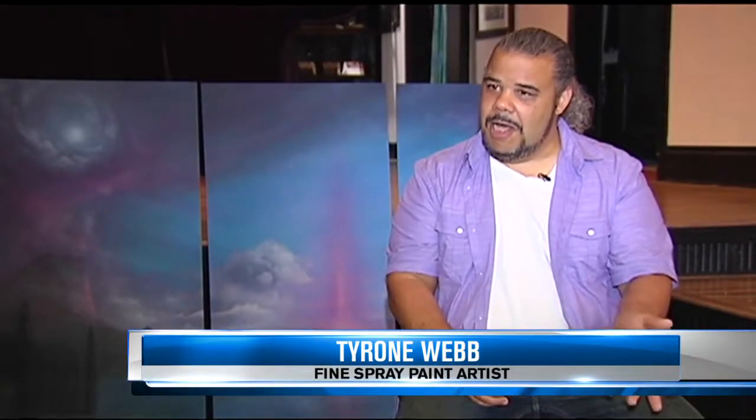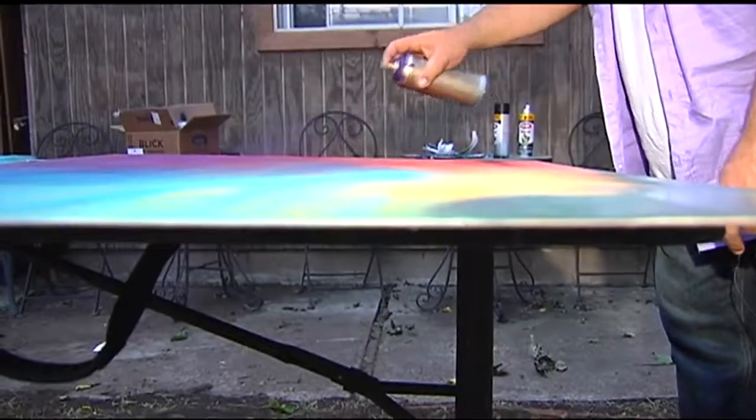Art is a measurement of time, as far as I'm concerned. It's not like you can say hour, minute, second, time — but more it's time spent creating. Yes, it is still spray paint.